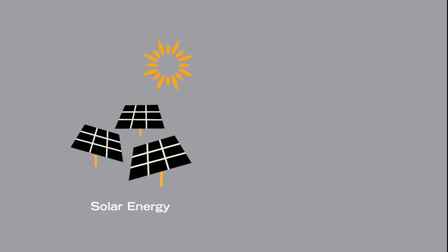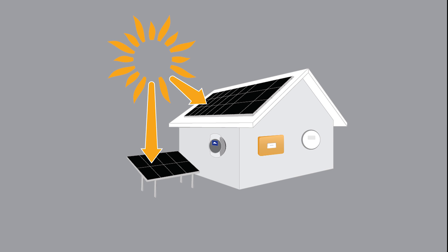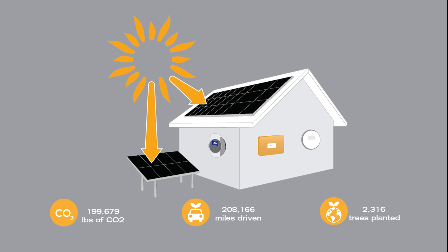The advantages of using solar energy over traditional power are evident. When you purchase a 4 kilowatt home solar system from RGS Energy, your system will offset nearly 200,000 pounds of CO2 in our atmosphere and more than 200,000 miles driven, and is equivalent to planting 2,316 trees over 25 years.